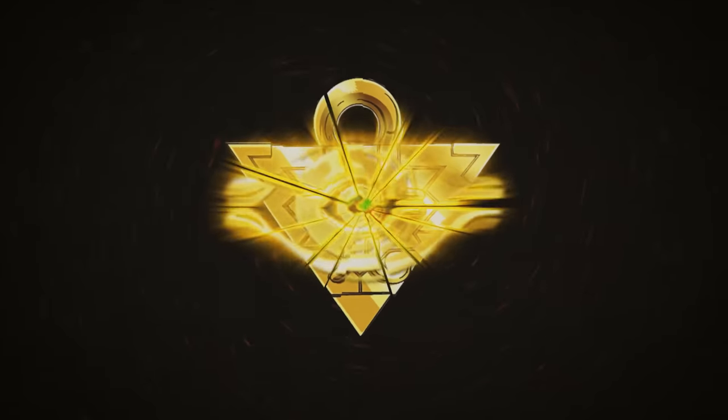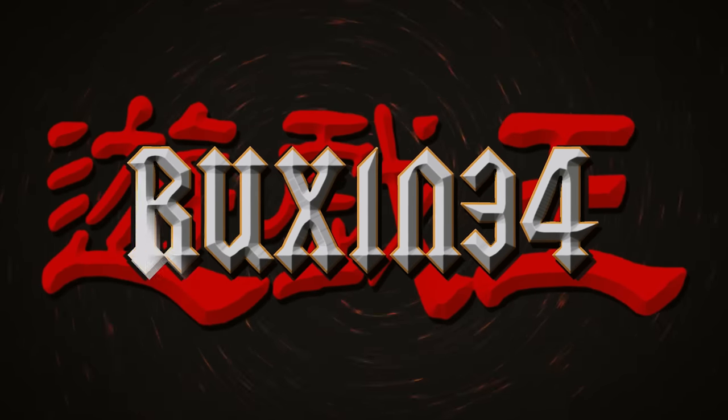In today's video, we're opening up a first edition Legend of Blue Eyes heavy pack. What's up guys, we're back with another insane Yu-Gi-Oh opening video. In this video, as you guys saw, I'm going to be opening up a first edition Legend of Blue Eyes heavy pack.